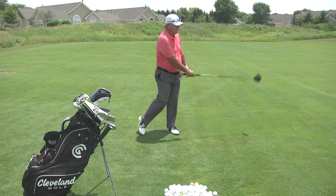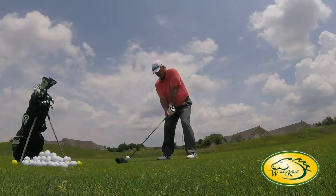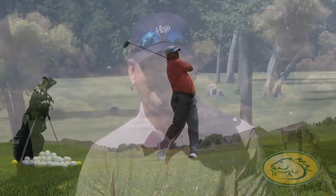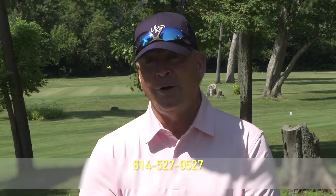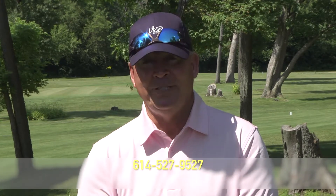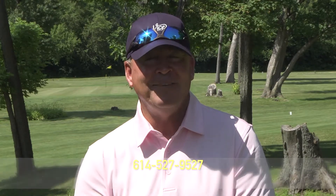Here's that draw — we'll be right back with more golf tips. If you'd like to be a guest on my show, simply give me a call at area code 614-527-9527.